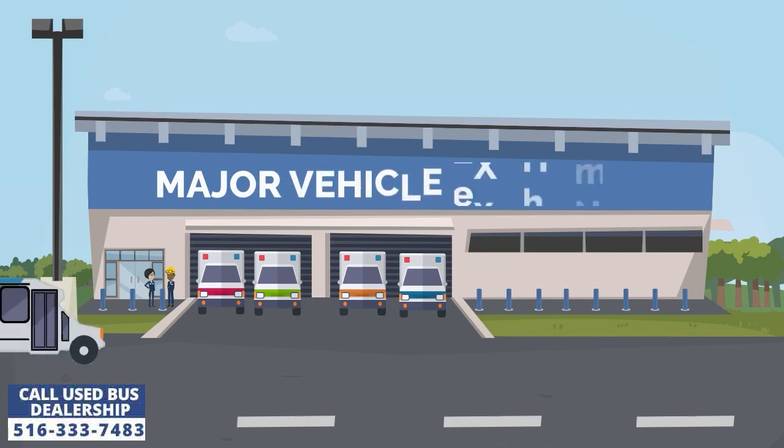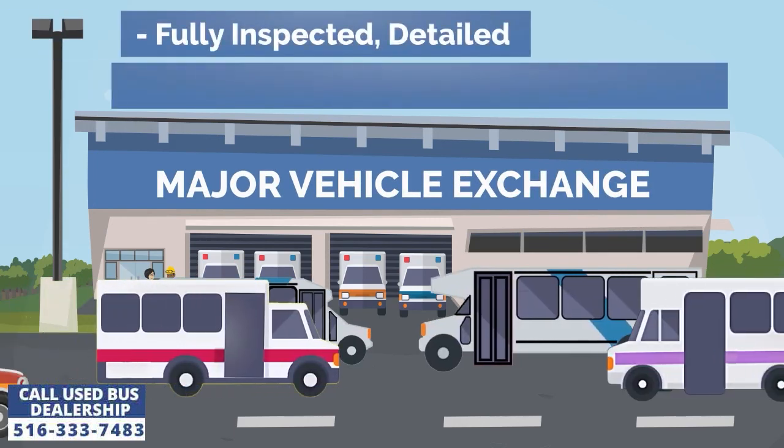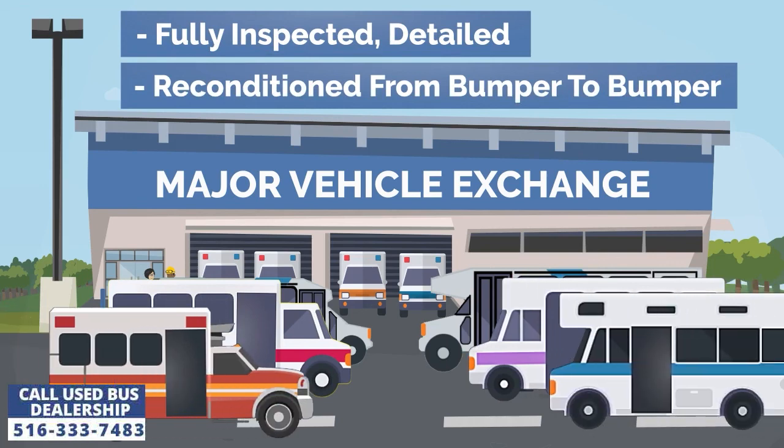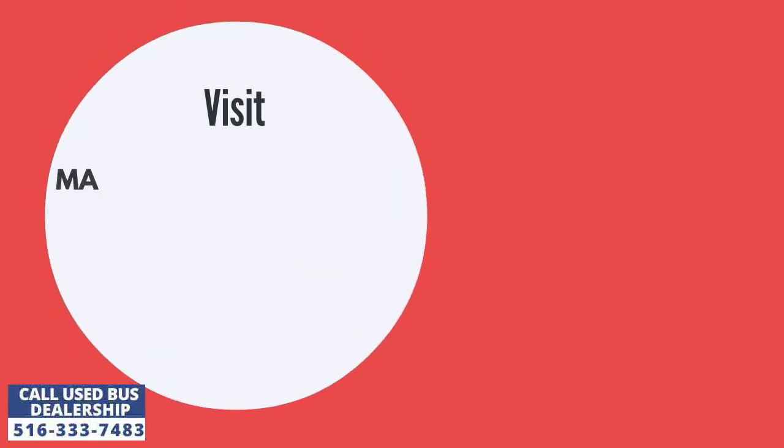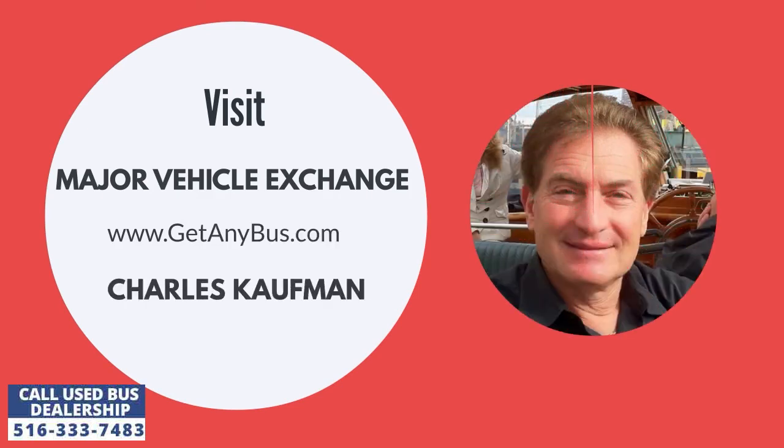Major Vehicle Exchange is a used bus dealership that has sold small buses to customers across the United States for more than three decades. For more information, visit Major Vehicle Exchange at 516-333-7483 today.